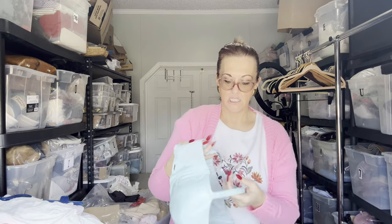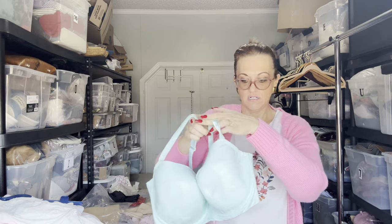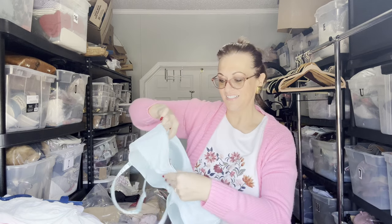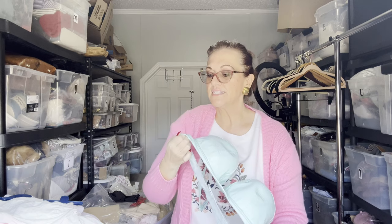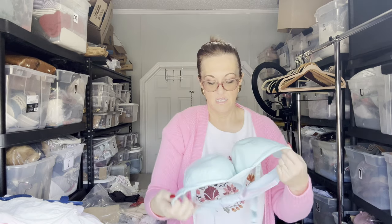We have an aqua Savage Fenty bra — Rihanna owns that brand. This size is a 40G — it's a faux croc leather. Aqua core and mermaid core are popular right now, so people would be wearing these probably under a blazer sort of like a top. It looks almost like a swimsuit because of the plasticky faux leather, but it's not a swimsuit — it has a sheer back.